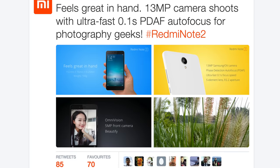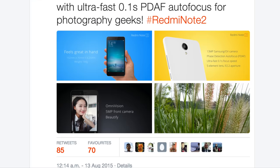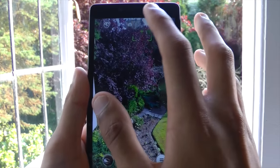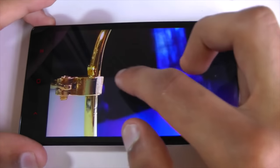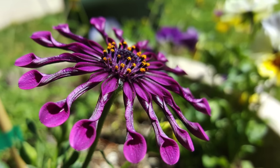The original Redmi Note had a fantastic camera for the money, and now Xiaomi have really stepped up their game. Their new camera has a 0.1 second shutter speed, which is extremely fast thanks mostly to the improved processor. It also has an improved sensor and phase detection autofocus.